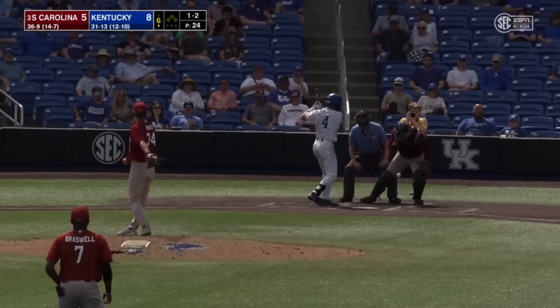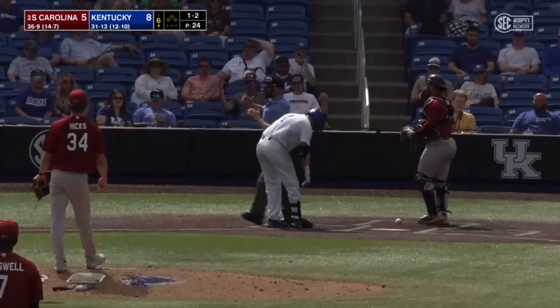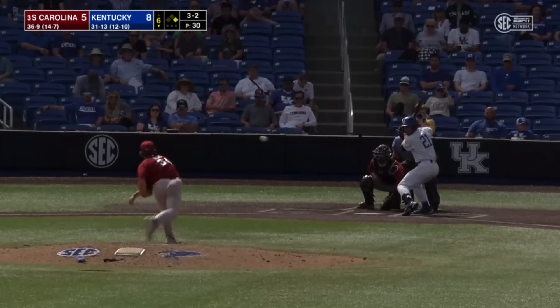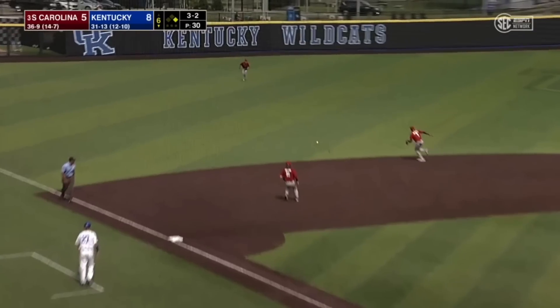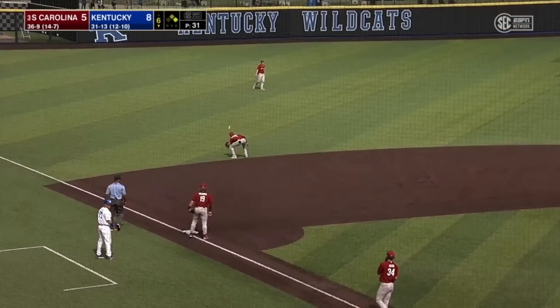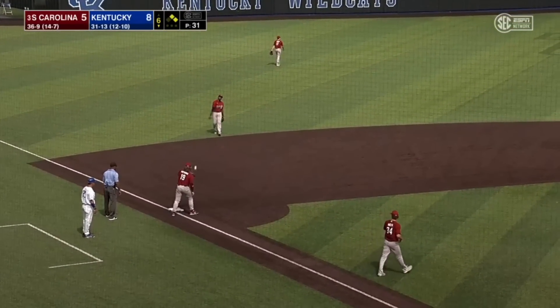Here's the offering from Hicks, and he hits him on the elbow — got him on that elbow protector. Payoff pitch to Walschmidt — swung on, grounded left side, base hit. P3 hits second, and the Wildcats have two on with nobody out for the second straight inning.